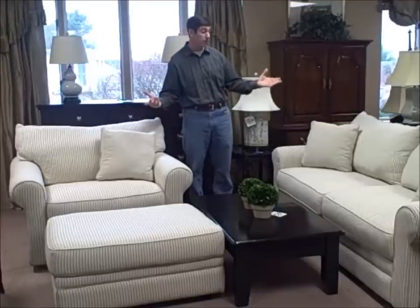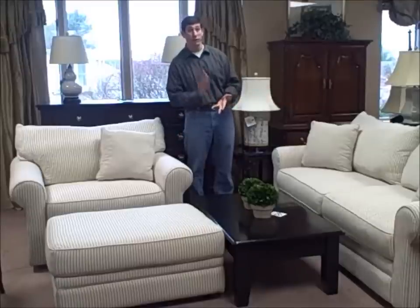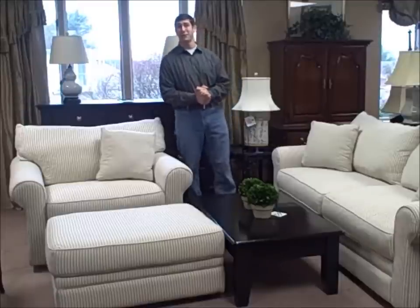Very good price, excellent deal. It looks like it was hardly used. It's great for a basement, great for your living room, apartment — put it wherever you need. At the price, you can't go wrong. Again, that's our deal of the week. Thanks for watching.